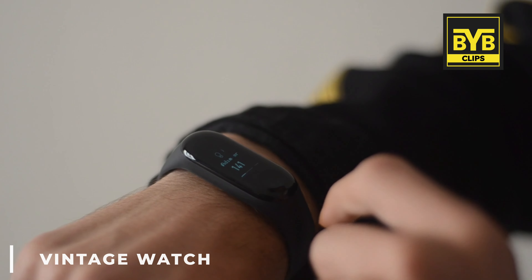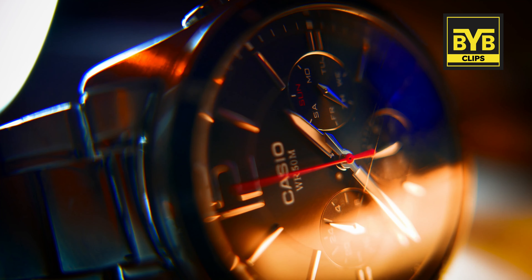The next essential street style accessory is vintage watches. If you want to wear street style, you definitely need to wear one. The best for street style are vintage watches — the Casio brand is a great option. It's a quality brand and a good investment since you'll wear it for a long time.